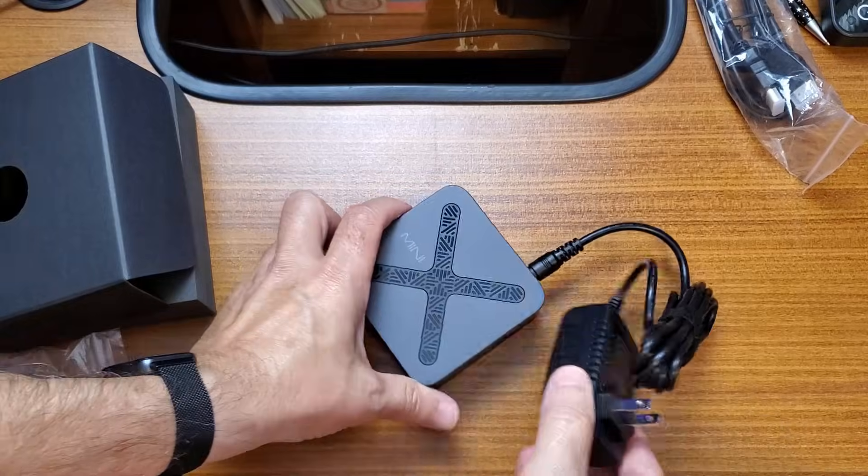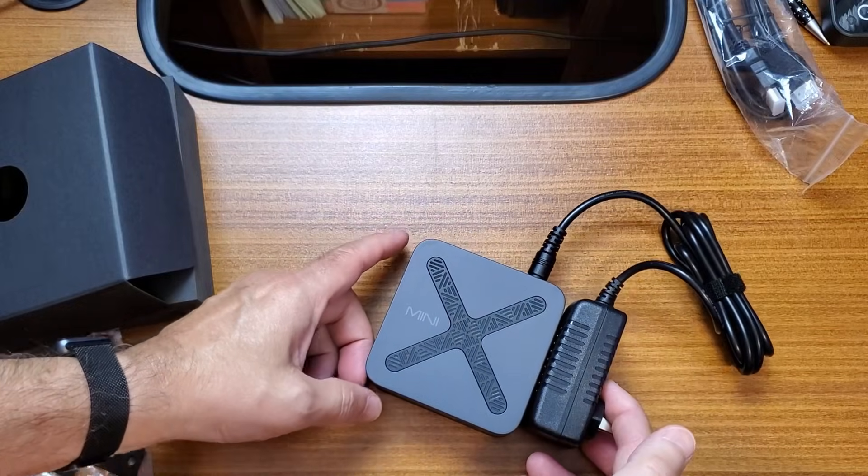Now let's talk about power consumption — this is one of the biggest wins. The Neo Z97 runs off a 12-volt 3-amp power adapter, and power usage stays extremely low. That makes this a great option if you're trying to keep electricity costs down or want something efficient that can stay on all the time.